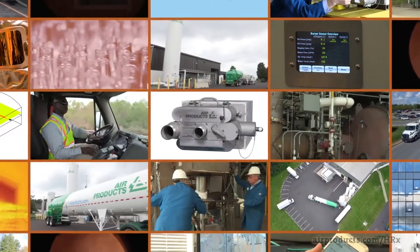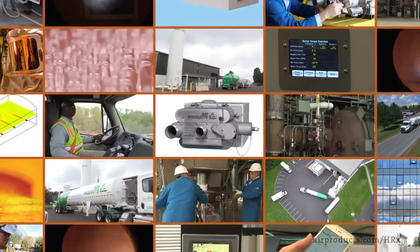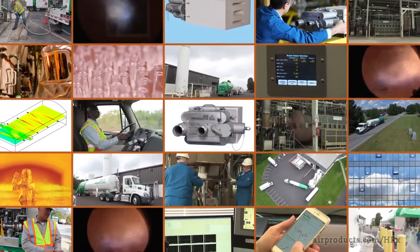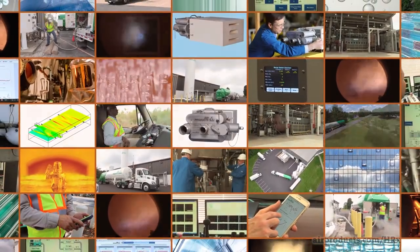For decades, customers have relied on Air Products' experience and our comprehensive line of industry-leading Clean Fire oxy-fuel burners to make glass better. When melting glass, oxy-fuel combustion has proven benefits over air-fuel combustion, including increased production, improved glass quality, lower capital costs, higher fuel efficiency, and significantly reduced NOx.